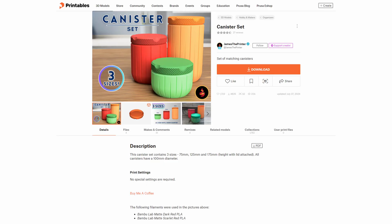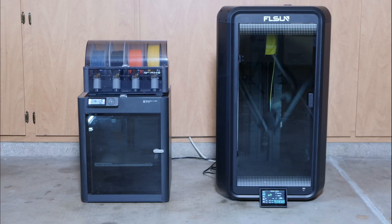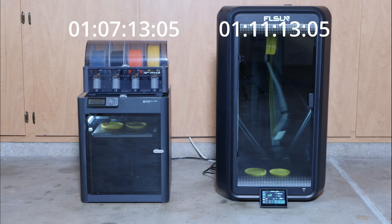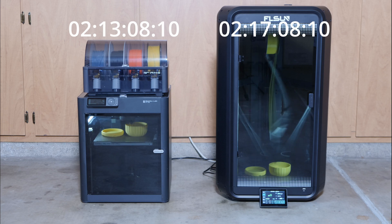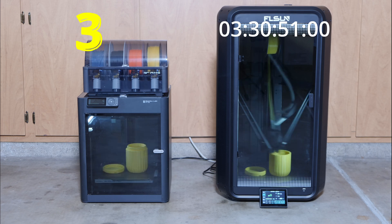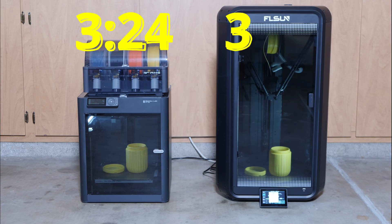For the first race, I printed one of these canister thingies I found on Printables — I'll put a link to the model in the description. I left the FL Sun on the standard profile, which is the only one built into the slicer. I set the Bambu Lab to ludicrous mode, which is the fastest setting — that increases the current profile to 166% of the normal speed. In this test, the P1S handily beat the T1, taking just 3 hours and 24 minutes, while the T1 took 3 hours and 58 minutes — a 34-minute difference.